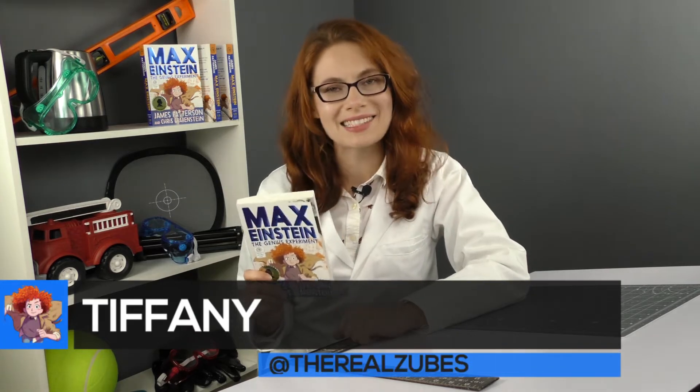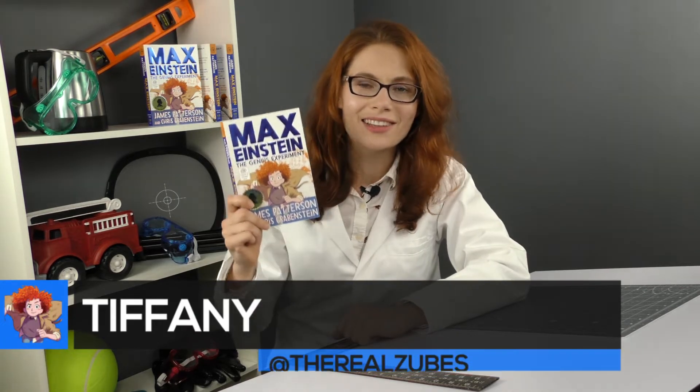Hey science friends, I'm Tiffany and welcome back to the Science of Max Einstein Explained. In Max Einstein the Genius Experiment from James Patterson, Max is no stranger to trouble. And in order to escape two large and unsavory characters, Max employs some quick thinking and Newton's second law of motion. Let's get into the science of that right now.